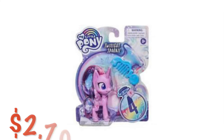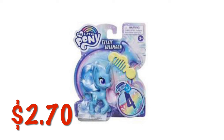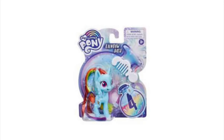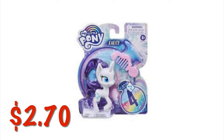We've got My Little Pony figures for $2.70 each. There's Twilight Sparkle, Trixie Lulamoon, Pinkie Pie, Rainbow Dash, and Rarity — all $2.70 each.